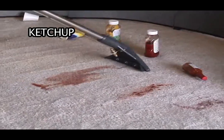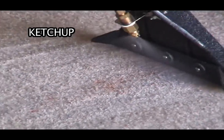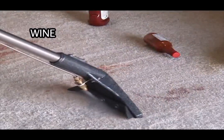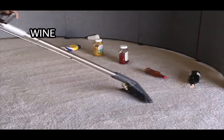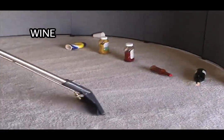By injecting water into the carpet and simultaneously extracting the water, dirt, and other residue, the Xtreme Power carpet cleaners make quick work of cleaning large areas of carpet — a task that would be difficult and completely unrealistic with the low-pressure vapor steam emitted from vapor steam cleaners.